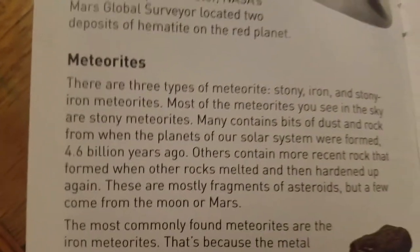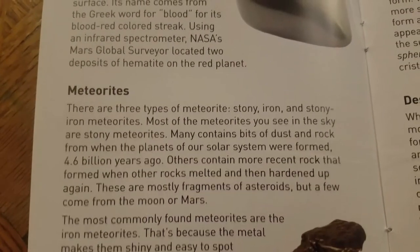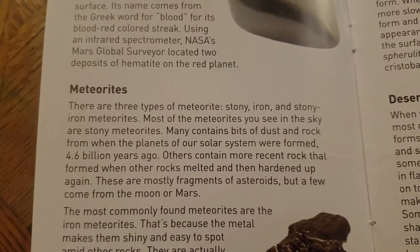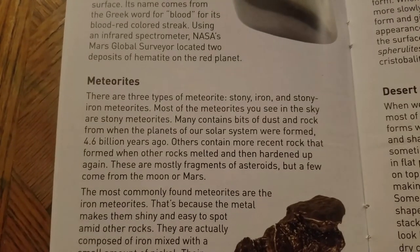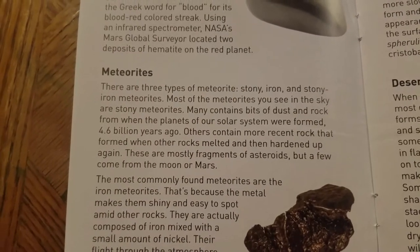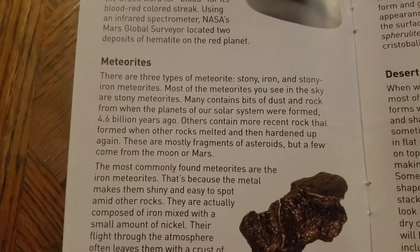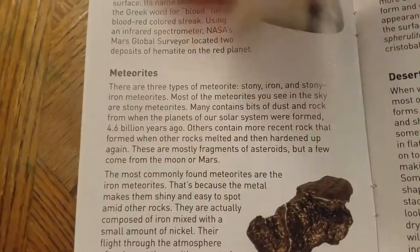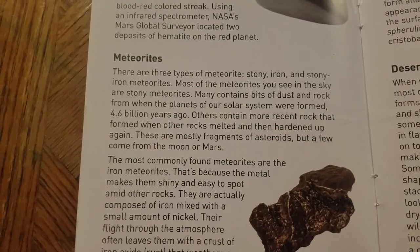Meteorites! There are three types of meteorites - stony, iron, and stony iron. Most of the meteorites you see in the sky are stony meteorites. Many contain bits of dust and rock from when the planets of our solar system were formed 4.6 billion years ago. Others contain more recent rock that formed when other rock melted and hardened up again. Wow, that's pretty neat!